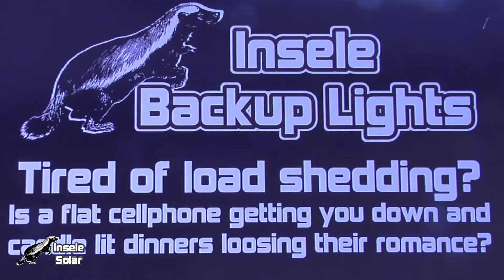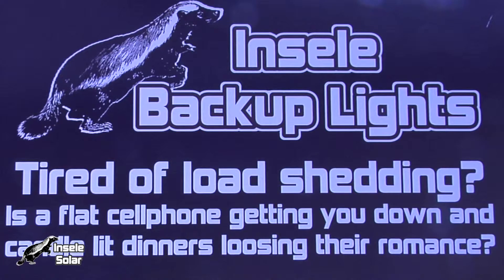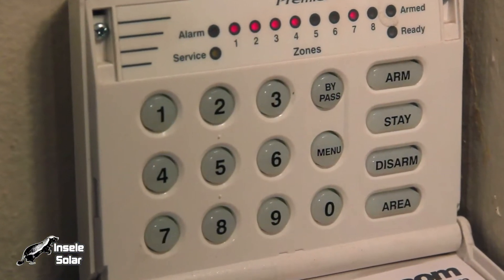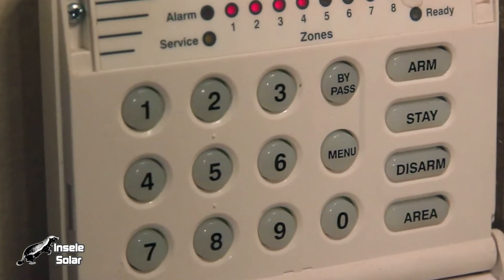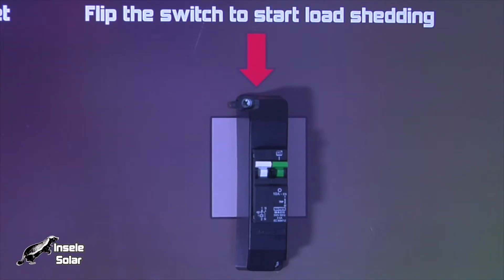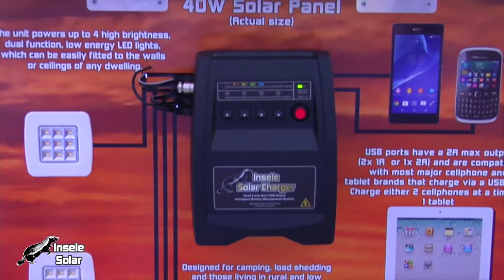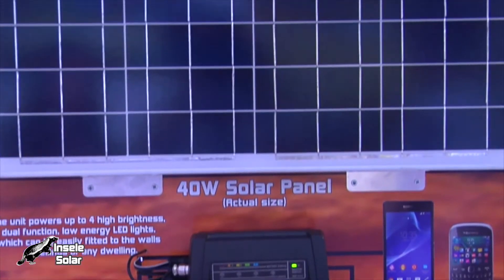Load-shedding is already a frustration without having to worry about security issues. Alarm systems often die during long load-shedding periods. The Insele battery power unit, in addition to providing lighting and device charging, can also be used to keep your house safe and your alarm armed while you are not at home, by keeping your alarm battery charged.